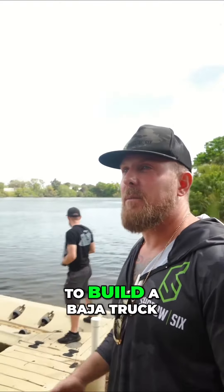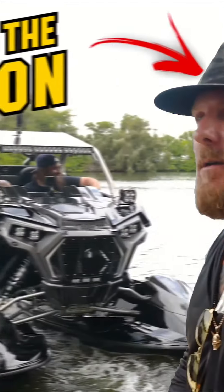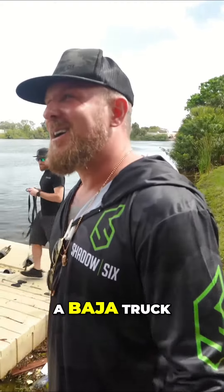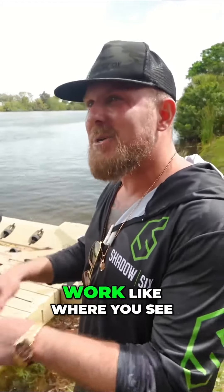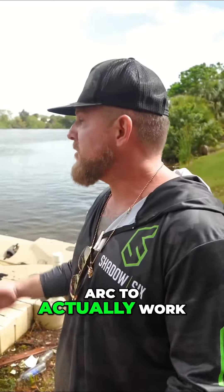I kept telling people I wanted to build a Baja truck for the ocean that was like Lamborghini quality. I don't literally mean a Baja truck on the ocean — I mean I want the suspension to work like where you see the tires bouncing up and down, following the appropriate arc to actually work.